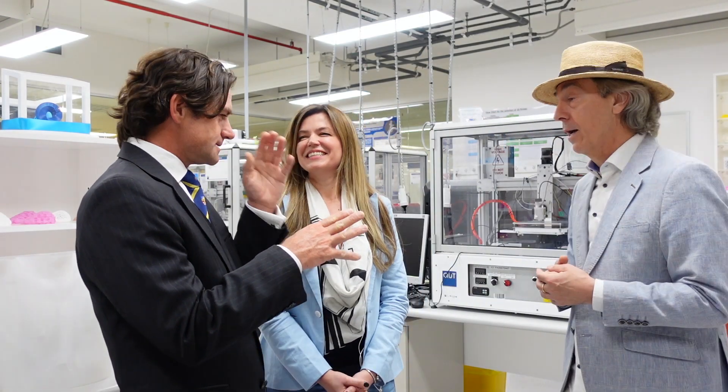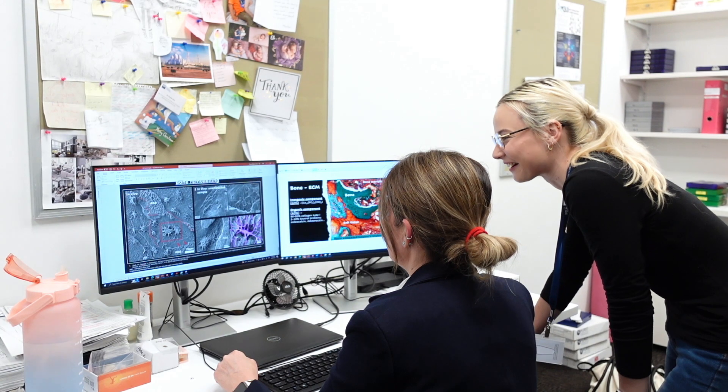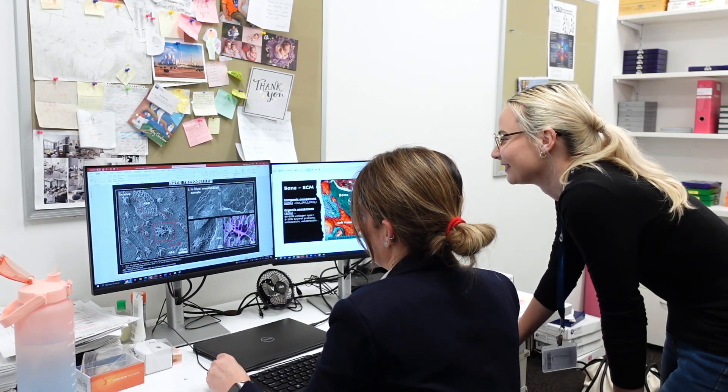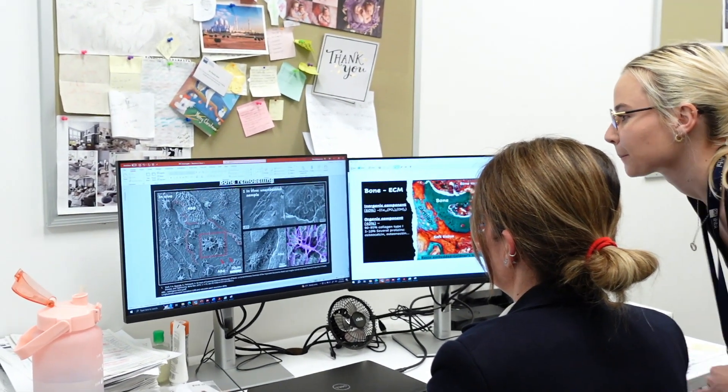One of the other key things — there's the cellularity aspect — and as a plastic surgeon we worry about vascularity an awful lot. One of the really amazing things you were able to show us, particularly with the scanning electron micrographs, was the presence of a vascular network. This was precious and amazing to see, because it gives you confidence that the bone — which most people get wrong — is not just a tissue but an organ, and it's functional.